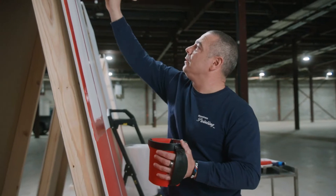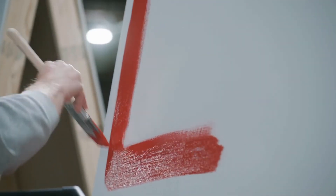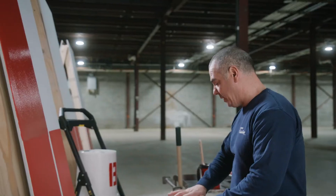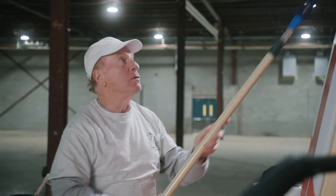But it turns out it wasn't much of a competition. I like it right out of the can. We want it to flow nice and work out evenly. I don't want to leave any high spots or brush marks. It's applying pretty well. I don't see any splatter, and it seems like it's blending well. It's just rolling on smooth.